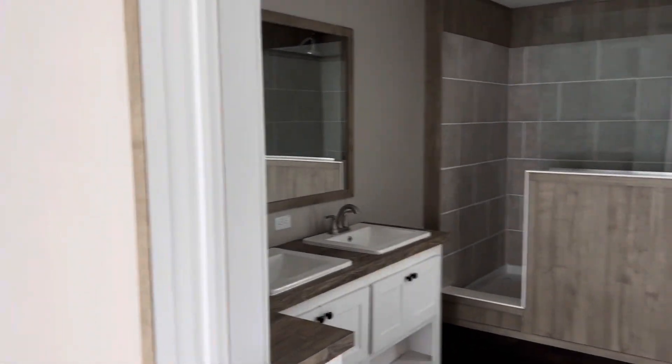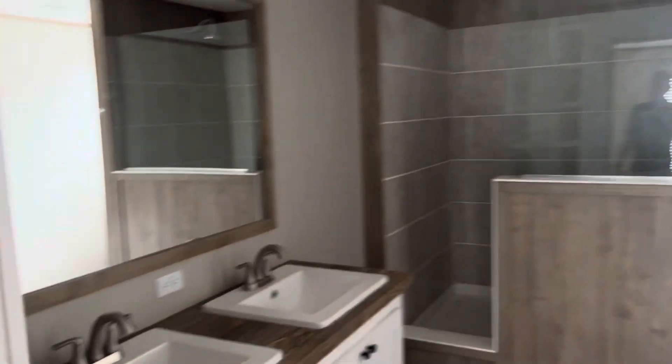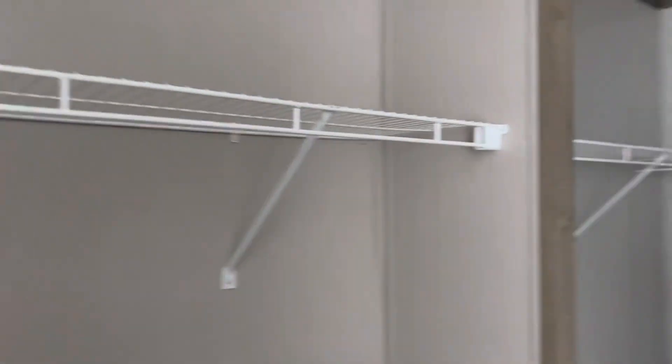Let's move in here to the master bathroom, which is amazing. You've got the two-sink option and a beautiful shower — tons of room in there. There's a big soaker tub; I'm about six foot one and I can lay down in there. Tons of room for you, and big walk-in closets.